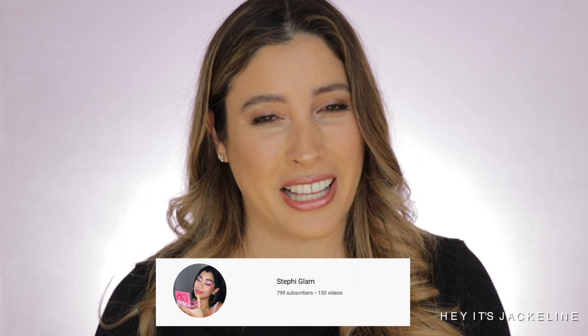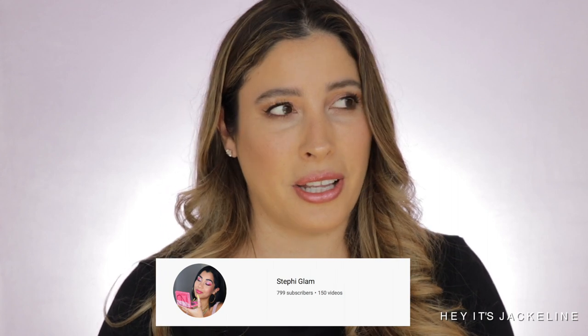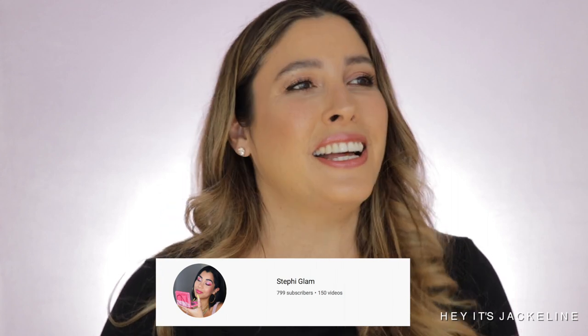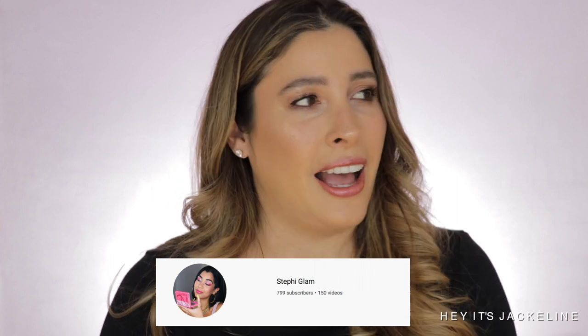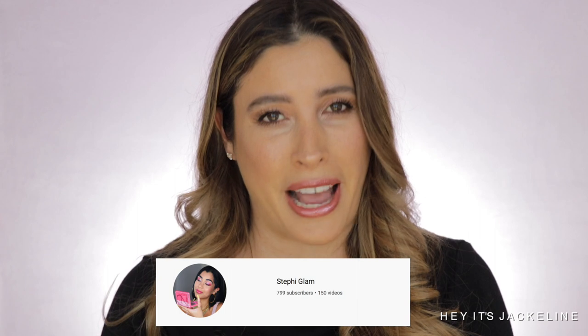Her name is Steffi from Steffi Glam. I have collaborated with her before — we did a group collaboration about four months ago. If you're looking for reviews on the latest releases in the beauty industry, you have to go check Steffi out. She will go to whatever store is needed to get the product and get you the review even the same day. She's on it. Her channel is small but mighty, so I invite you to go check her out. She will also be doing a recommendations video from Chantecaille.